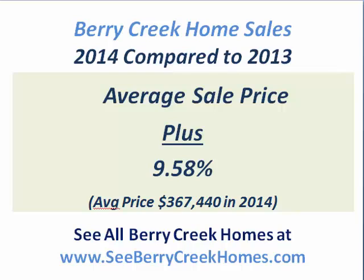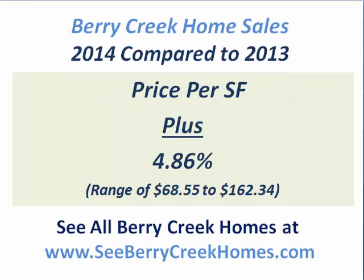Now, that's not in itself an indication of appreciation, because if a few more expensive homes sell, that will raise the average price a little bit. But buyers were also willing to pay close to 5% more per square foot. Per square foot is not the way to value a home, but it does indicate what buyers are willing to do in the market. Berry Creek has a very wide range — unlike a lot of subdivisions with very similar housing, Berry Creek has a variety of housing. The price per square foot ranged from $68.55 to $162.34. The low end was a foreclosed home and the high end was a very high-end custom home, but the bulk of Berry Creek is going to sell between $100 and $125 a foot.